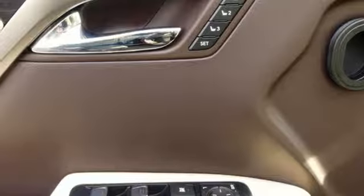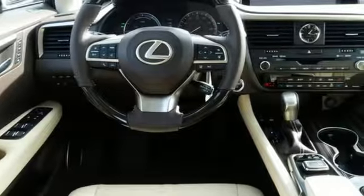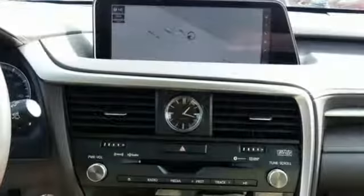Autonomous cruise control, streaming audio, doors and push button start proximity key, power telescoping steering column, auto dimming rearview mirror, and V6 engine.